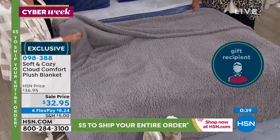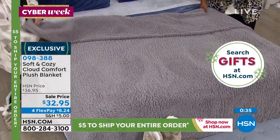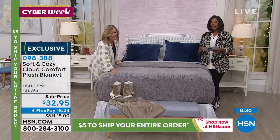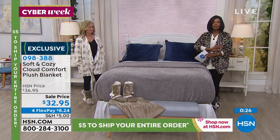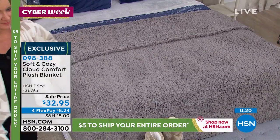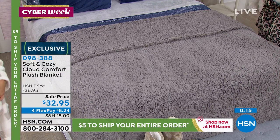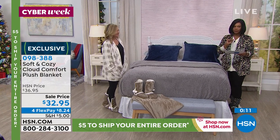And if you have a poodle, oh my gosh — even better. Your poodle's going to think, wait a minute, are you trying to replace me? They'll bark at the blanket. And when you need to wash it, throw it in the wash. You don't need to baby anything with soft and cozy — easy care. The number is 098388. Enjoy in gray, black, aqua, or in twin, full queen, or king.